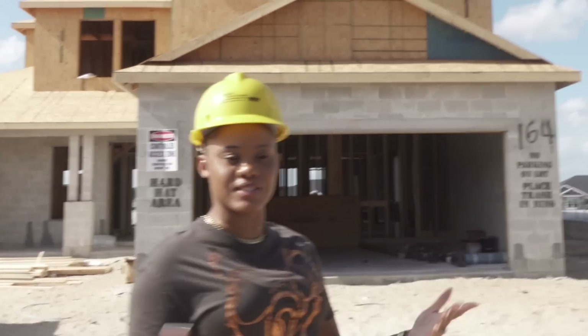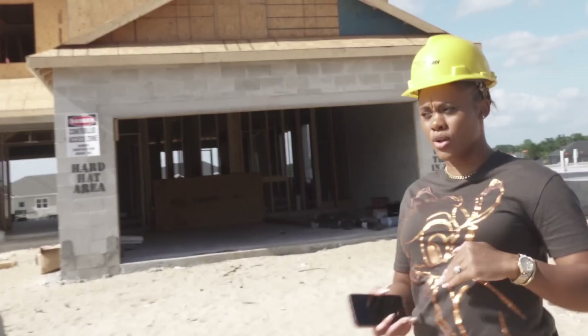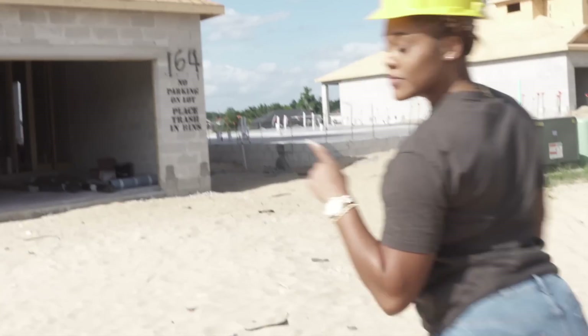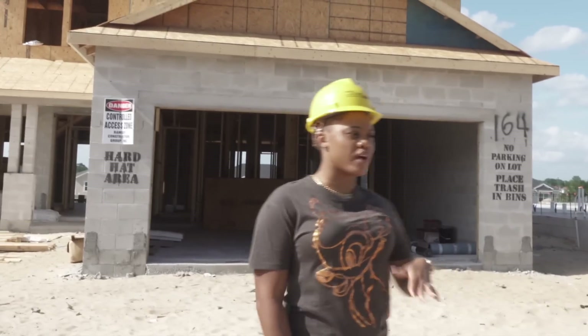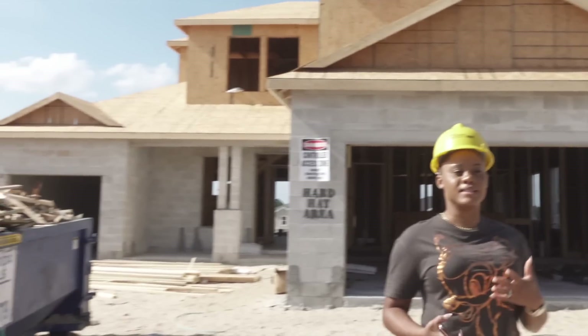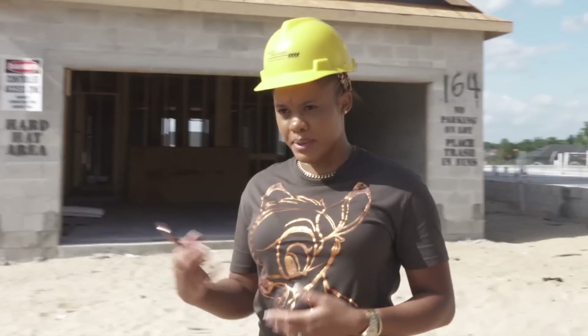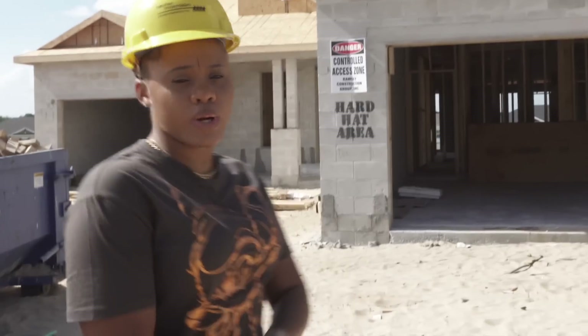You guys might not get to see or understand everything yet, but you'll know what's going to be on the first level. Make sure you like the video, subscribe, give us a thumbs up, and comment. We're blessed — we're building a home and it's a wonderful feeling.